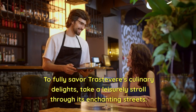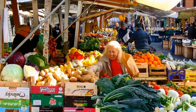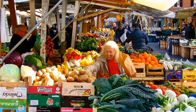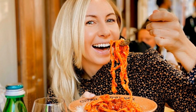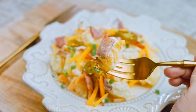To fully savor Trastevere's culinary delights, take a leisurely stroll through its enchanting streets. Explore the bustling food markets, strike up conversations with locals, and follow your nose to the aromas that lead you to hidden gems. Don't miss the chance to immerse yourself in Trastevere's gastronomic wonderland — indulge in timeless flavors that have been passed down through generations, and experience the heart and soul of Roman cuisine.